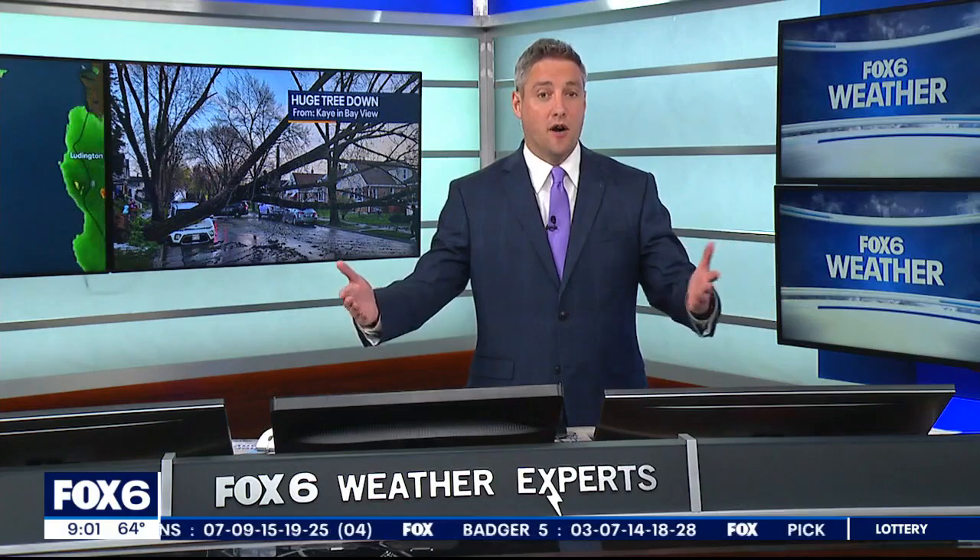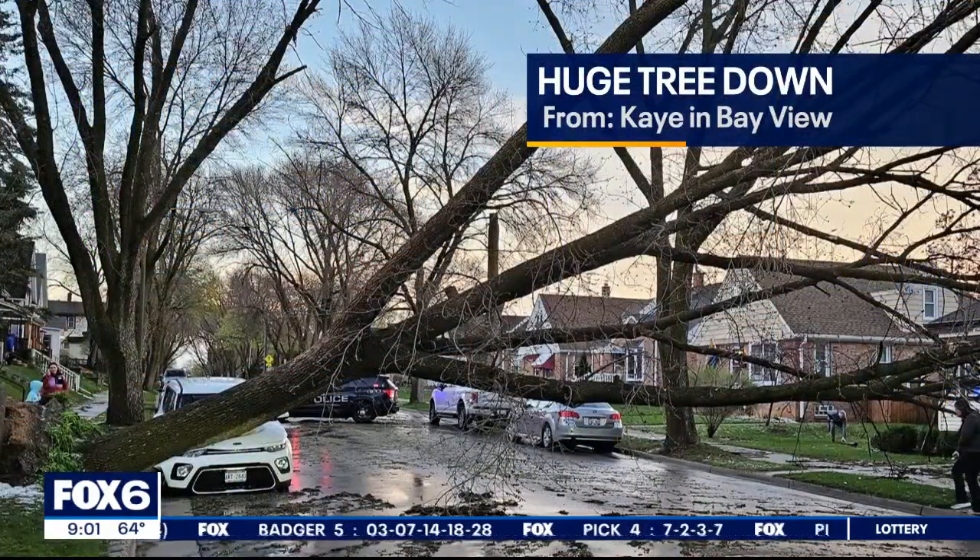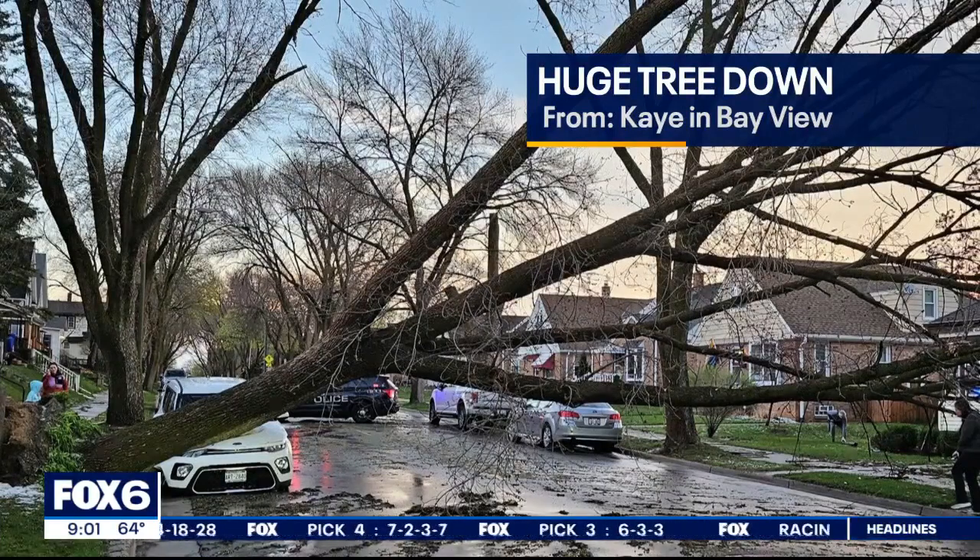These were some storms that came through. Some areas didn't see any storms. Others saw quite a bit of damage. Another view from that tree there in Bayview — this is from Kay. And that's a huge tree, just laying right across the street there in Bayview.